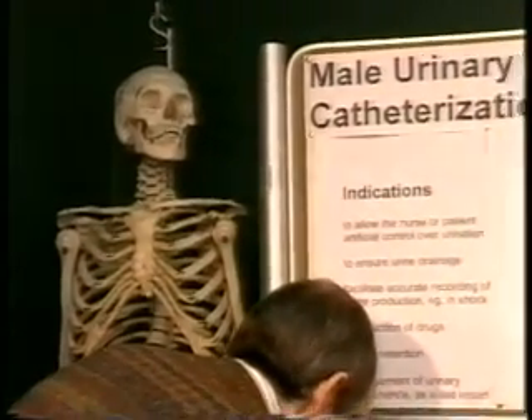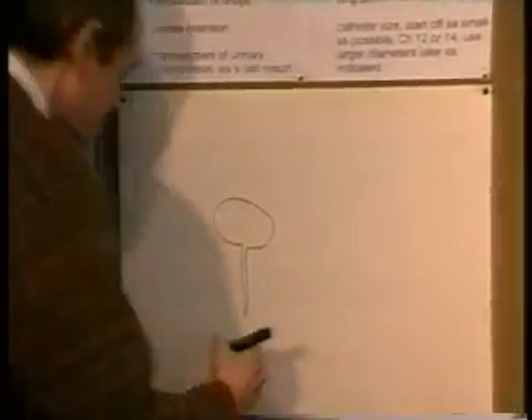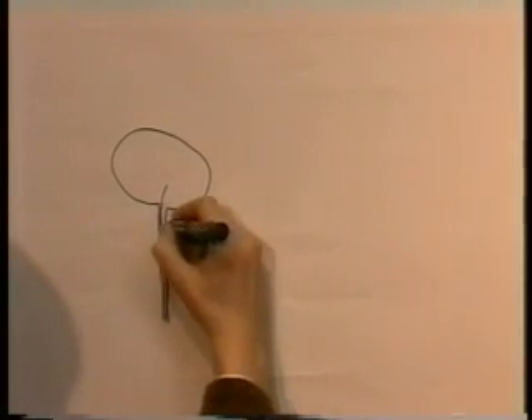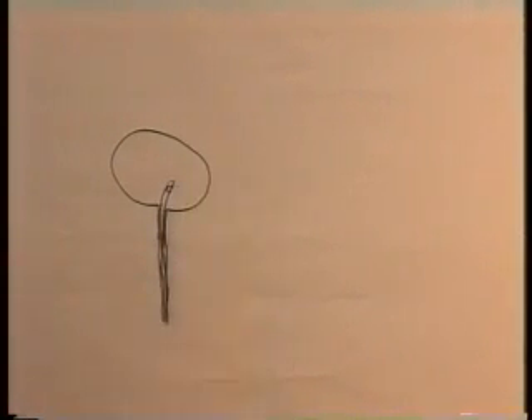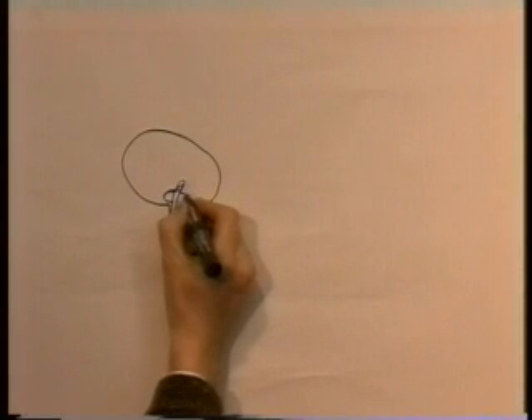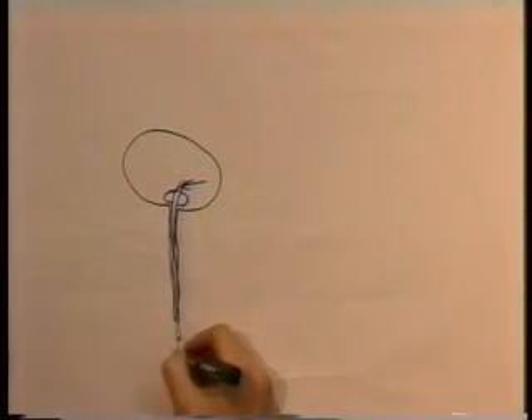The very basis of the procedure is that the urethra is here and the bladder is in the pelvis. A catheter is introduced through the urethra, with a drainage port on the end to allow the urine out. To prevent the catheter from running back out, we blow a balloon up that sits at the neck of the bladder, retaining the catheter in place. If the catheter tries to fall out, the balloon will prevent it. Urine from the bladder can then drain through this tube and out freely. That is the principle of catheterization.